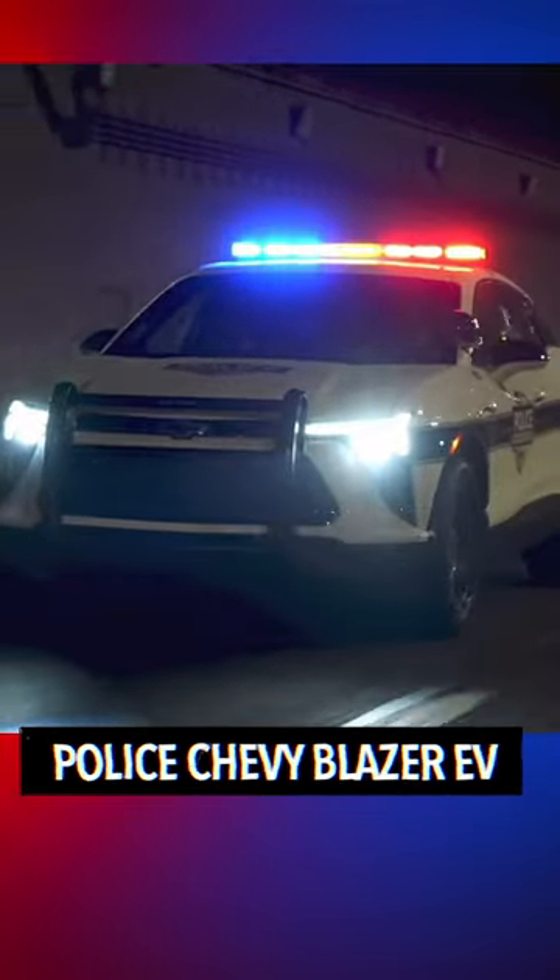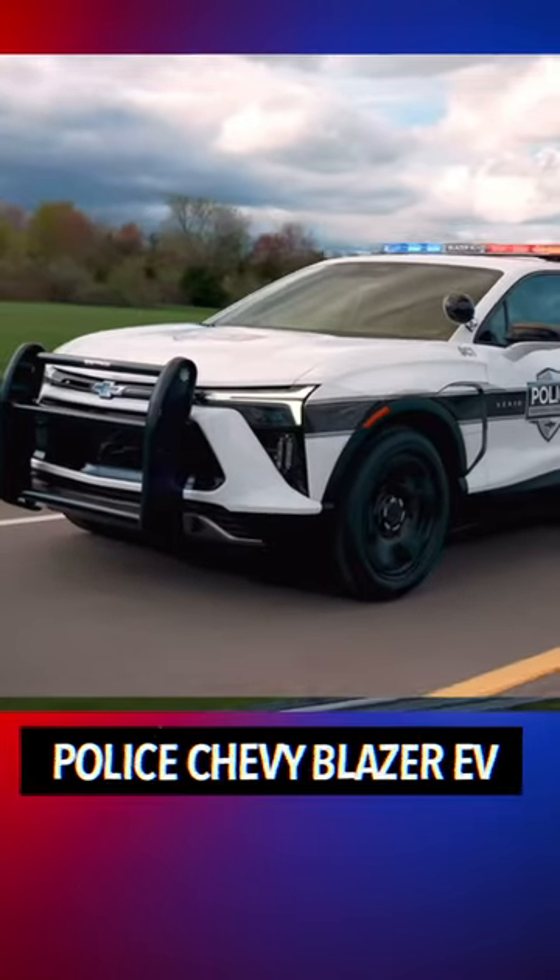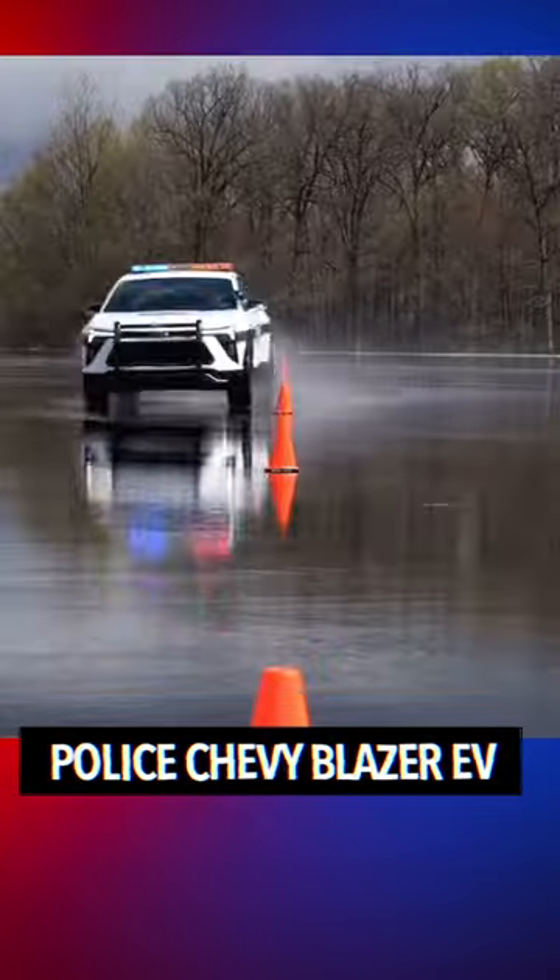So the big question is, how many miles can this thing run on a single charge? On a single charge, with all the equipment inside, it can run 250 miles. And also, it has 20 to 50 hours of idle time.